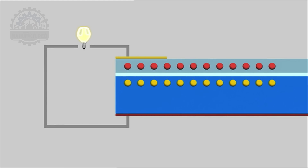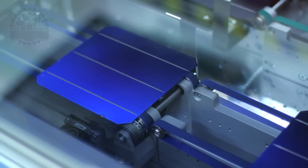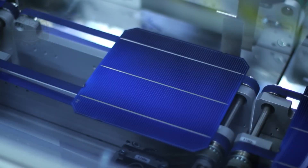But how is the power generated in the individual cells transported? A stamp presses a silver alloy onto the front of the cells, creating the typical grid pattern. This silver coating ensures that the power can be transported. The solar cells are now complete — they can generate and transfer power.